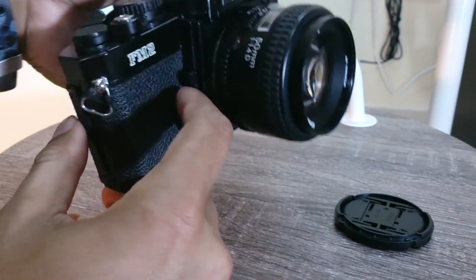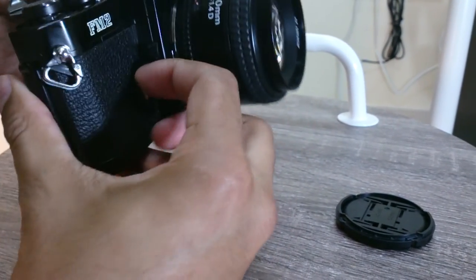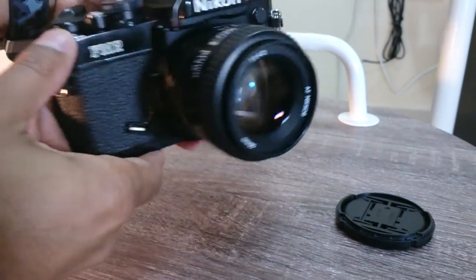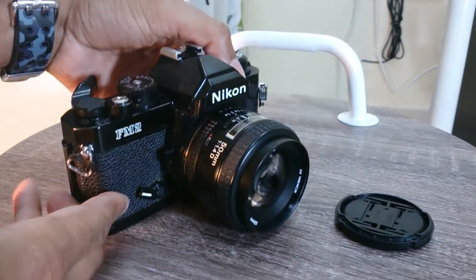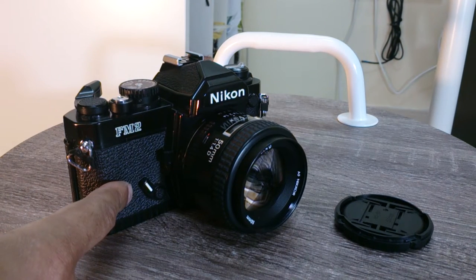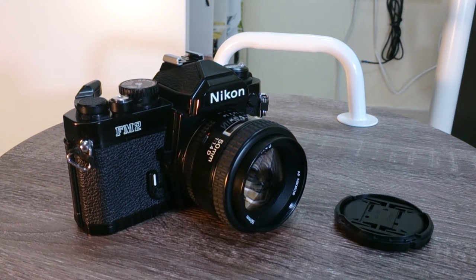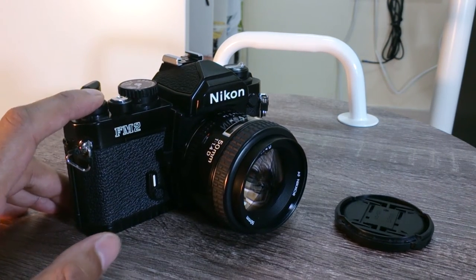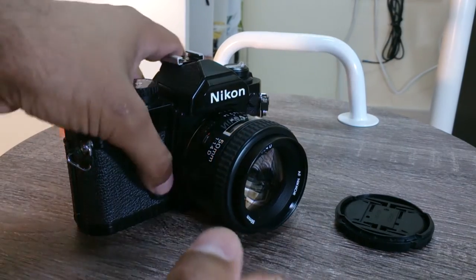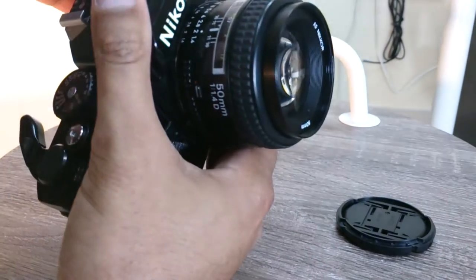Some of the features: this thing is a self-timer. When you cock it and you press this button — the shutter button — that's a really cool feature. It's a self-timer and it's completely mechanical.